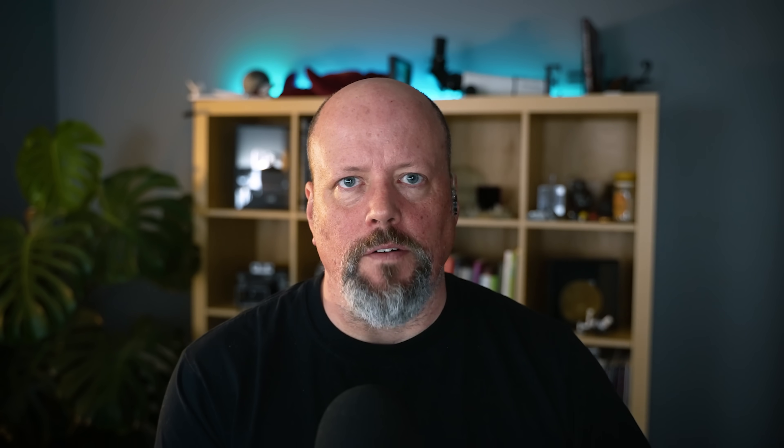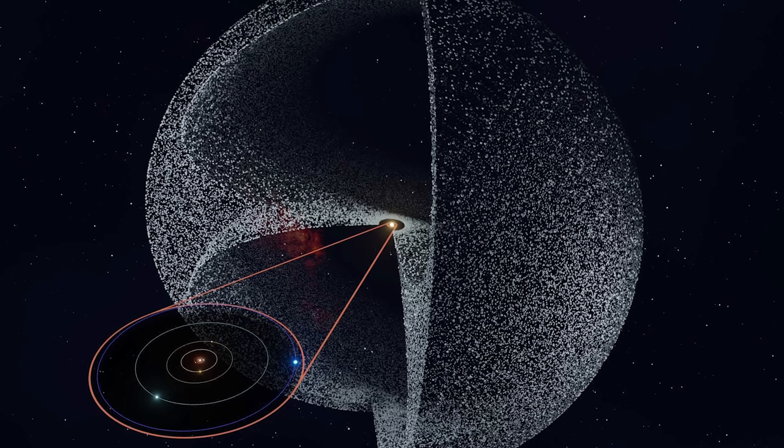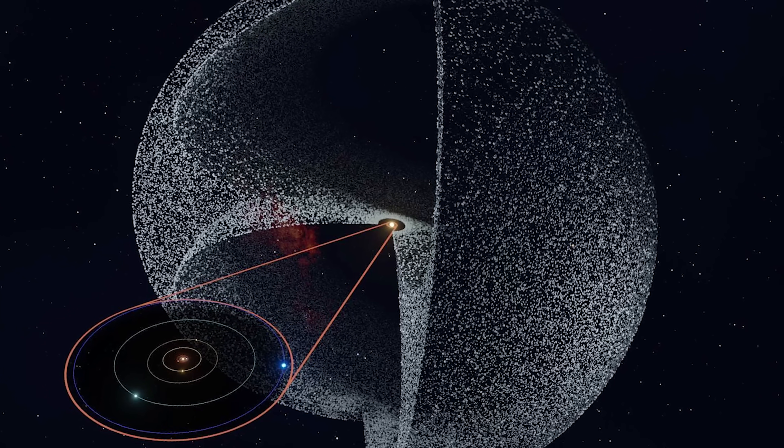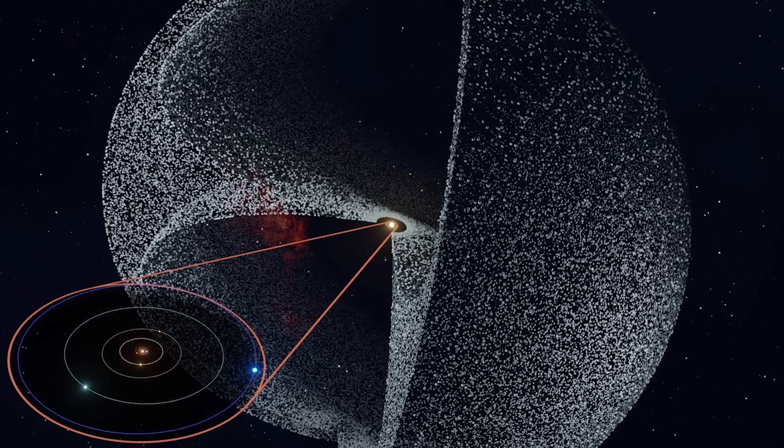The Oort cloud is a giant spherical group of icy objects surrounding the solar system. It's estimated there are between tens of trillions and hundreds of trillions of objects bigger than one kilometer across out there. It starts outside of the Kuiper belt and goes all the way out to maybe 100,000 astronomical units — approaching the halfway point between us and the Alpha Centauri system. Researchers ran simulations of how the giant planets interact with Kuiper belt objects, finding gravitational perturbations are driving objects out of the Kuiper belt and into the Oort cloud.